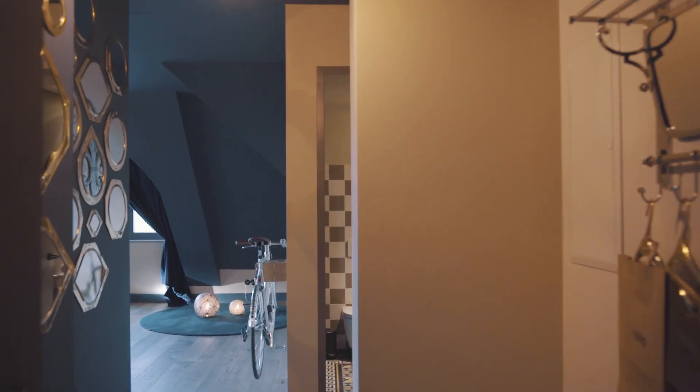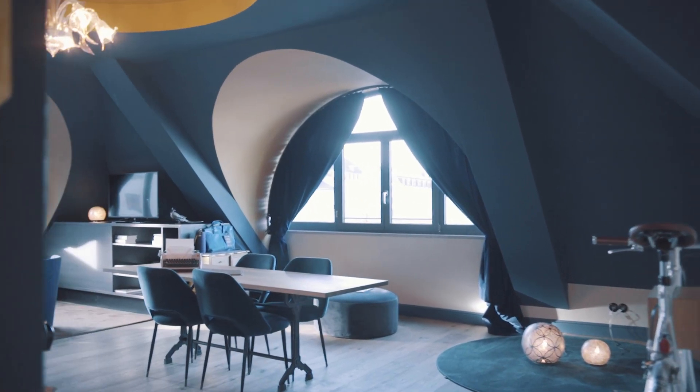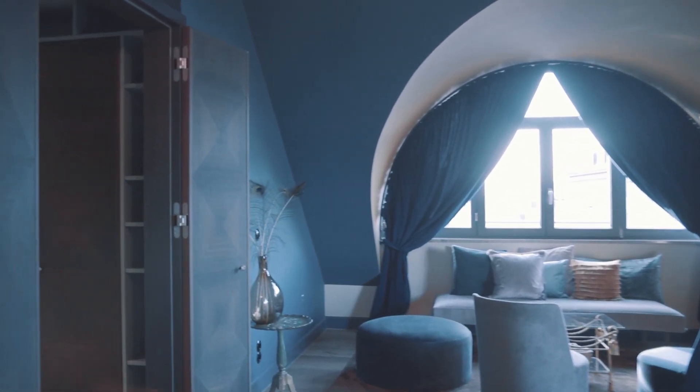This is our extraordinary Peacock Suite with 75 square meters. What's very special is the room breakdown. We have a separate toilet, a spacious living room — of course with a bike to take out again — and a separate bedroom with bathroom en suite.